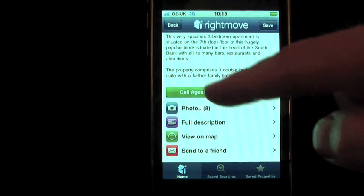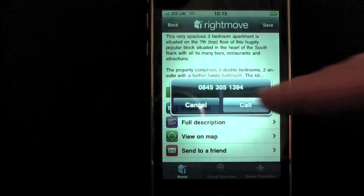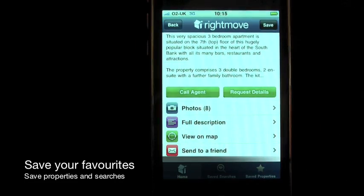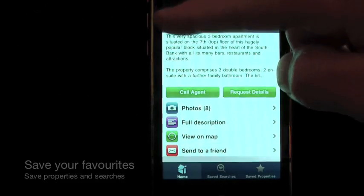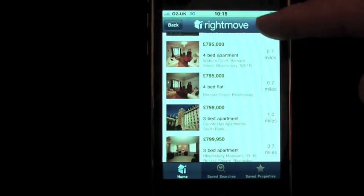Call or email the agent directly from the app to ask any questions and arrange viewings. You can also save the property to your phone, share it with friends and save your favourite searches for a later date, all at the tap of a button.